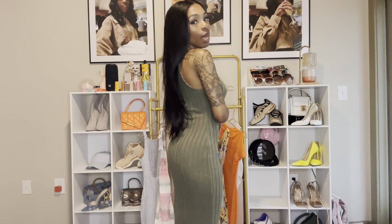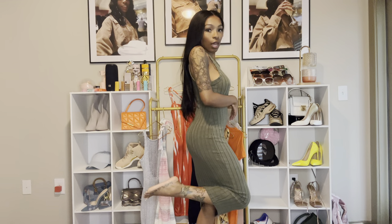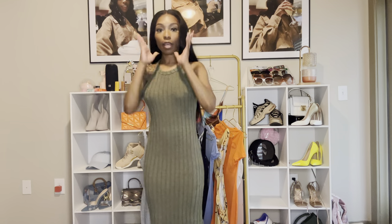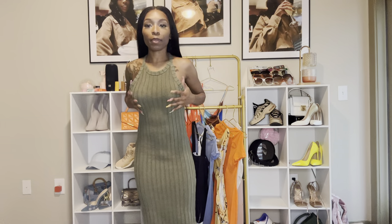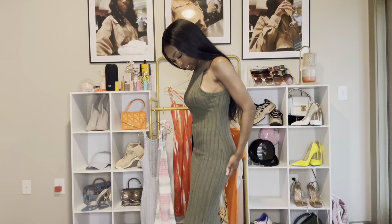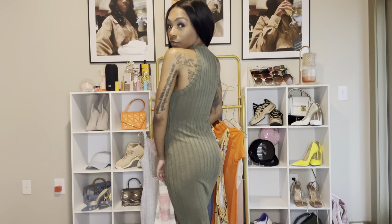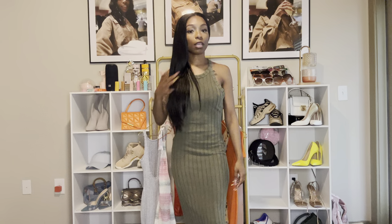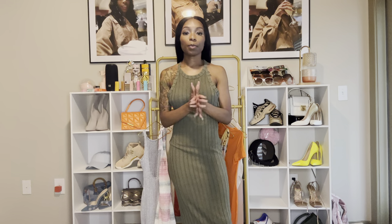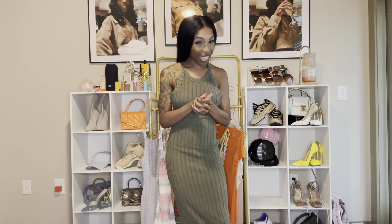This one is definitely an I'm-getting-ready-to-run-somewhere-real-quick dress. It comes to my calves, not quite to my ankles, but it is kind of long. I love this color — I've been feeling green lately. It's the same material as the very first dress and it feels really good. I think this looks good, it's cute. I'm going to try to put the links for everything in the bio.